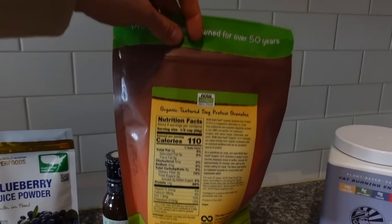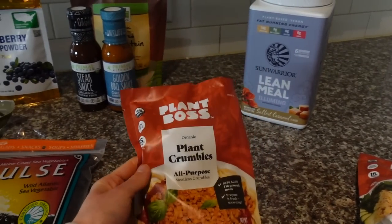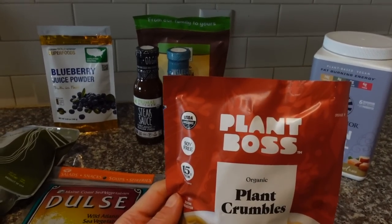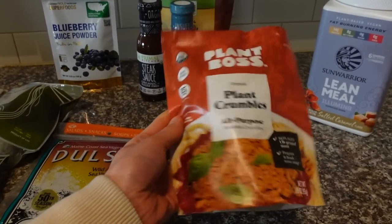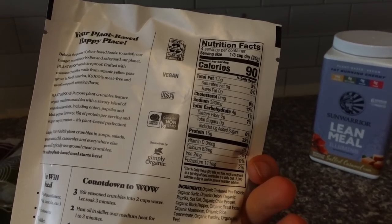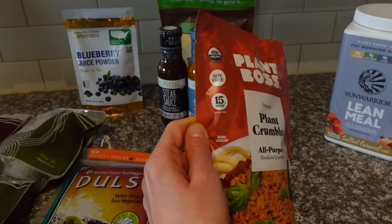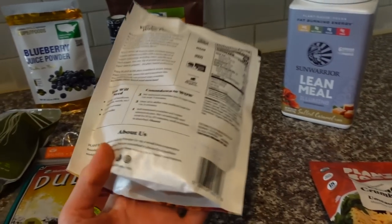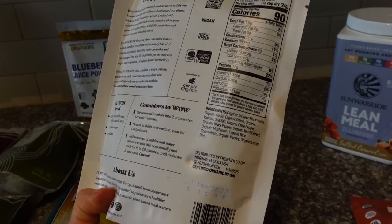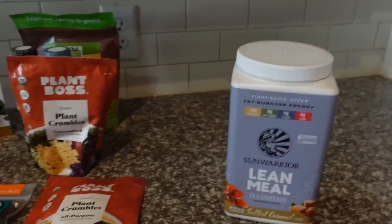That's soy protein, but I recently discovered they also have a similar pea protein product by the brand Plant Boss — I saw it at Sprouts. It's got a similar protein pack at 15 grams per serving and it's soy-free. I have no problem with soy, but I know some people are allergic. I got the all-purpose version, which has black pepper and onion powder, and the unseasoned one to season however I like.